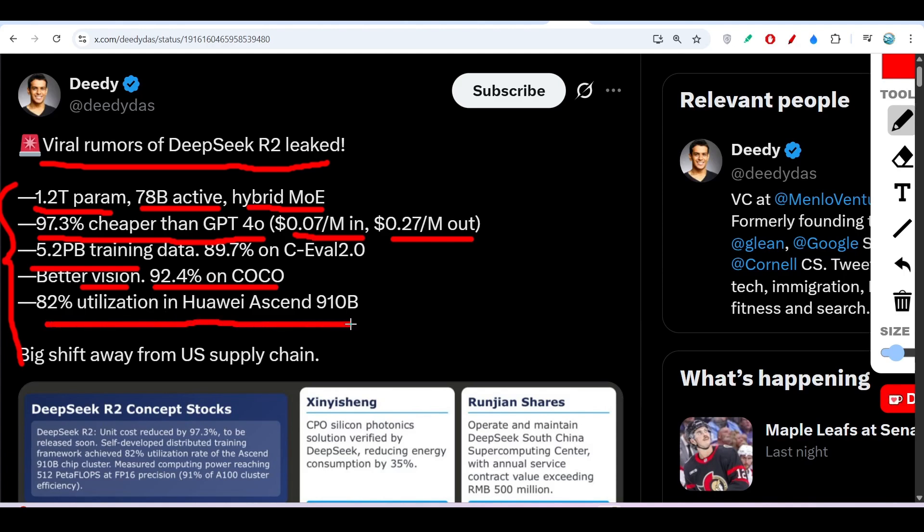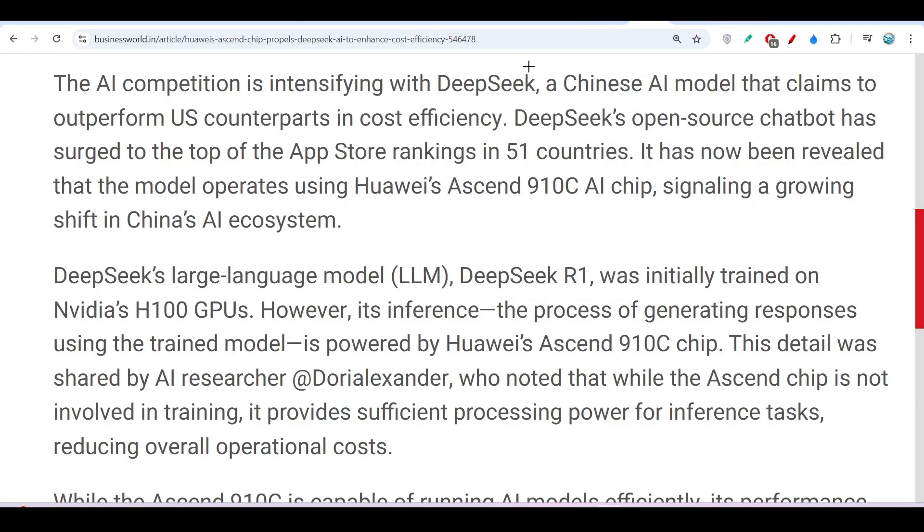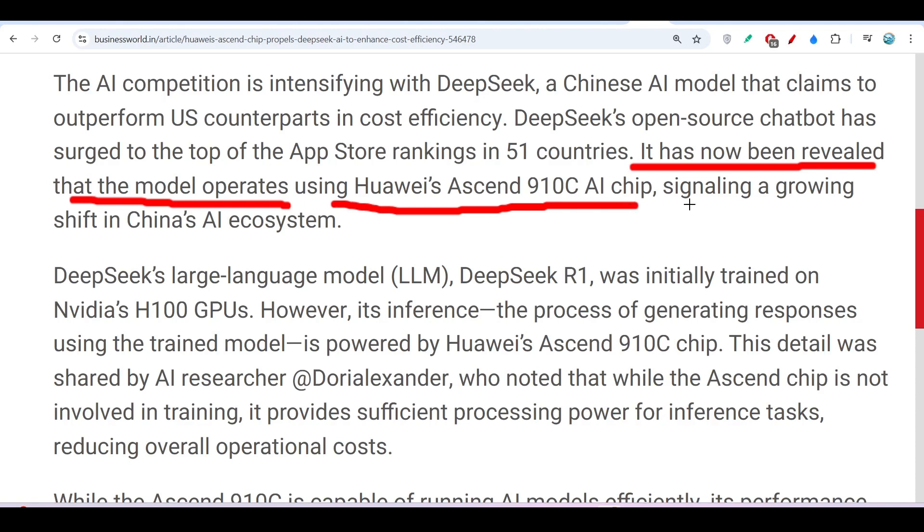The Ascend 910B is a chip produced by Huawei, and DeepSeek is using this chip to build their model. It has now been revealed that the model operates using Huawei's Ascend 910 AI chip, signaling a growing shift in the Chinese AI ecosystem away from NVIDIA chips.